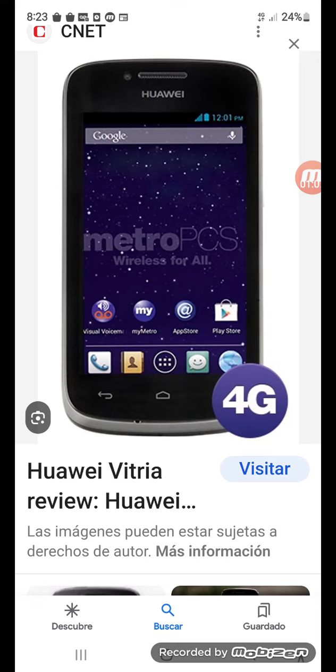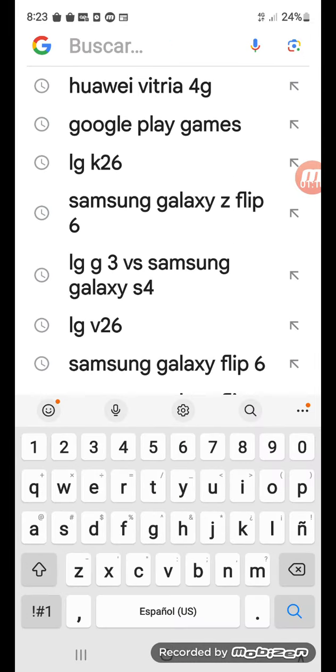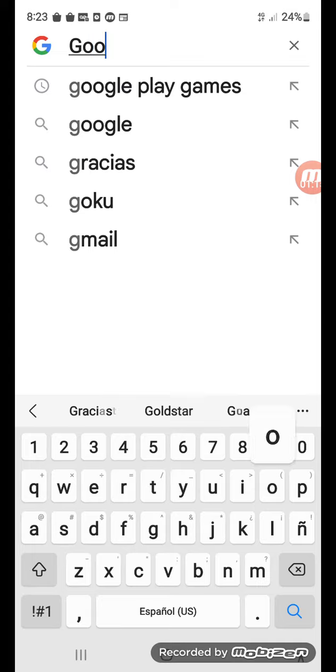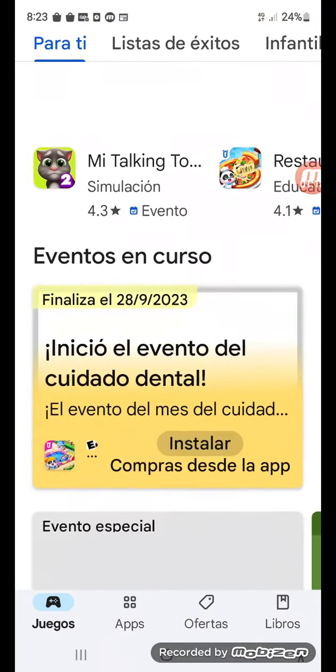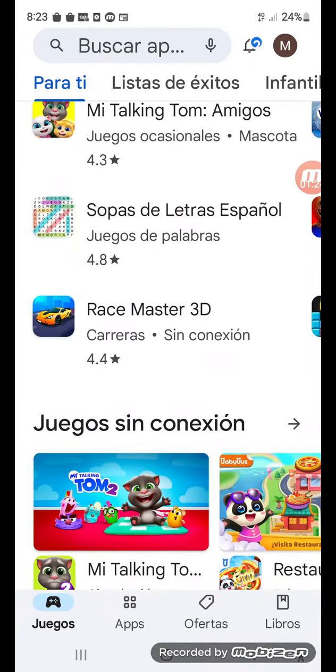Now I have free storage so I can have more space. Let's split the space and go to Google Play — let's go to Google Play to get more games. See, you can get the games here.